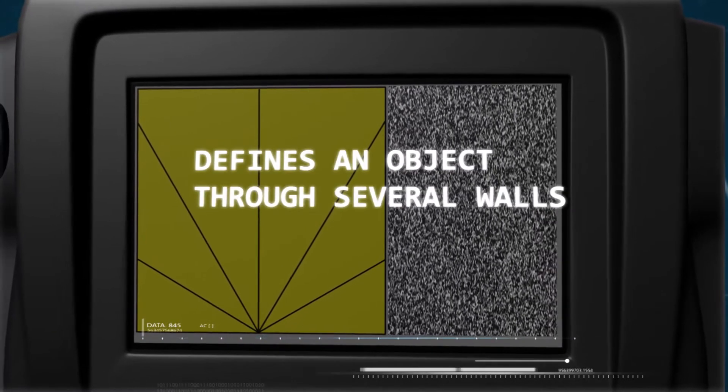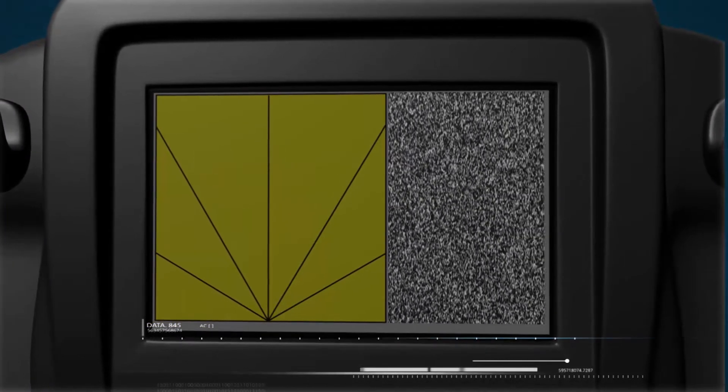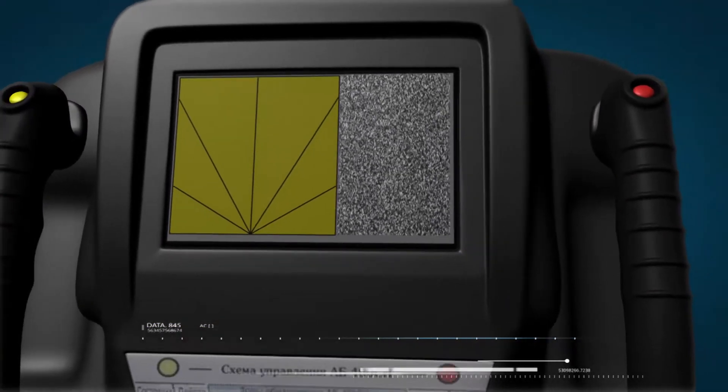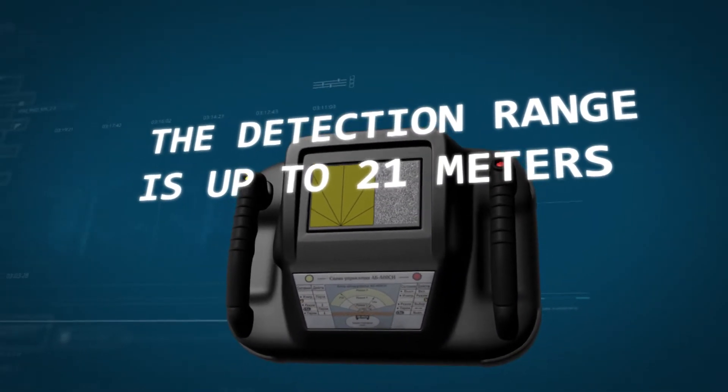The main feature of the GPR Detector is its ability to clearly and effectively define an object through several walls. The detection range is 21 meters, and the wall thickness penetrated is up to 60 centimeters.